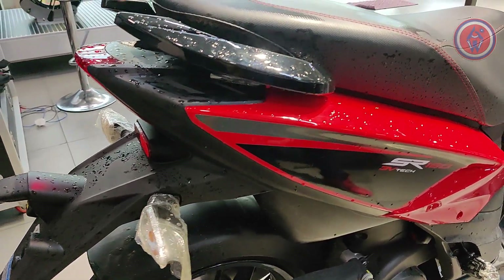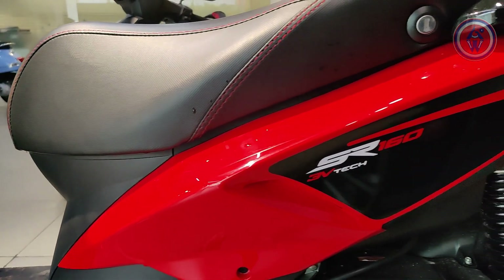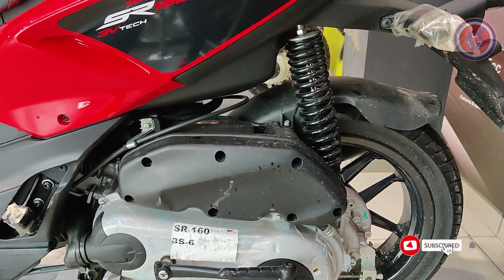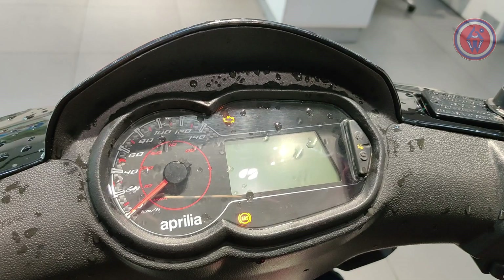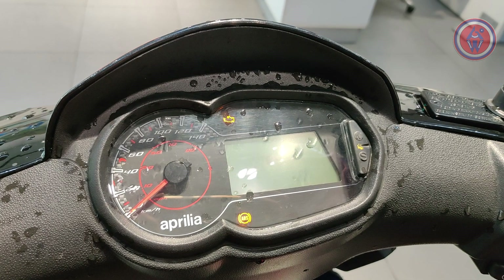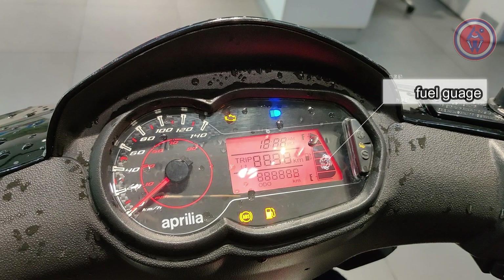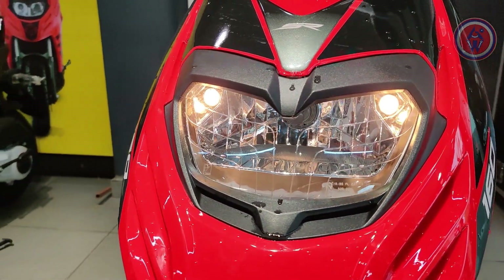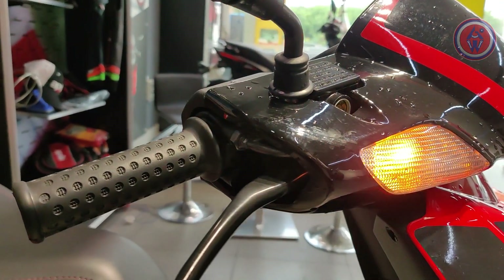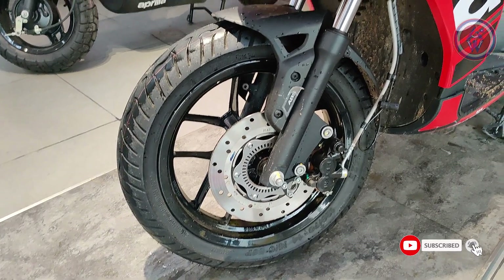First, let's talk about the design. There are no major changes at all, except for the SR-160 sticker. It gets a new red as well as black color options for the standard variant. The red color is quite punchy. It also gets carbon fiber and a race variant. The display is a semi-digital instrument cluster with an analog speedo and a digital trip meter, fuel gauge, clock, and odometer with ABS indicator. The headlamp is the same conventional unit from launch, and the tail lamp also misses LED lighting which other scooters are offering at even lower prices.